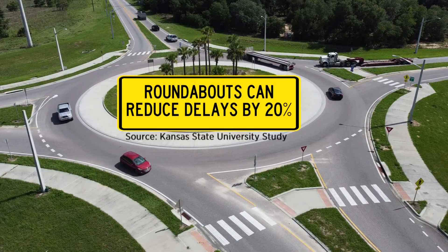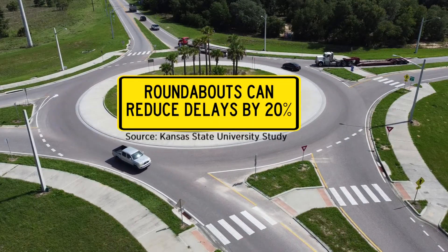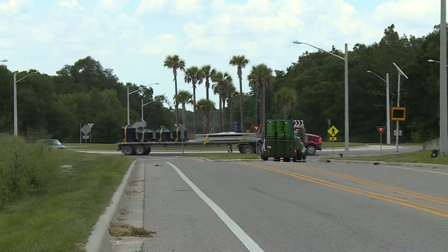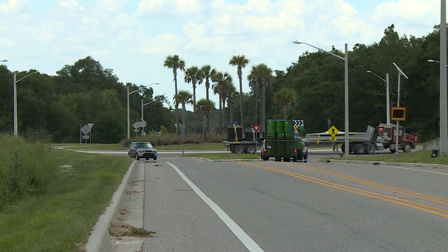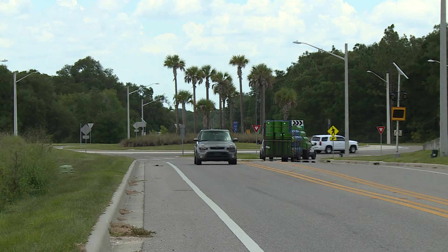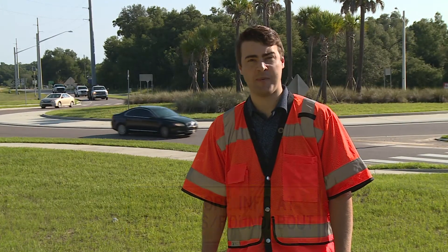Studies have shown that roundabouts can help reduce traffic delays by about 20%. Roundabouts can be safer than signalized intersections, reducing severe and fatal crashes by approximately 80%.